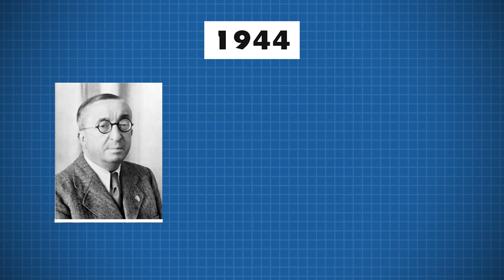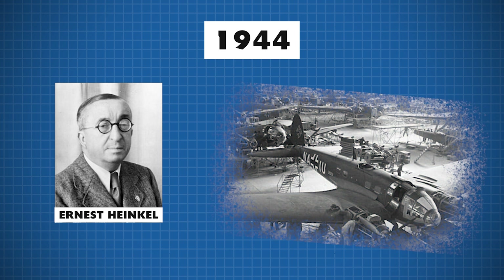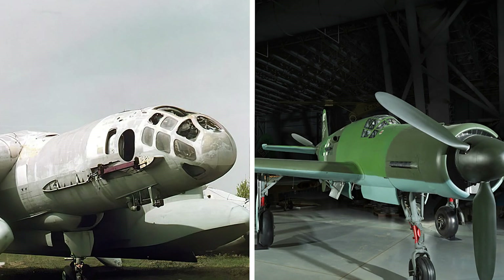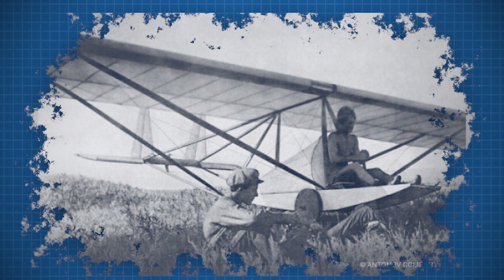Later, in 1944, the German designer Ernst Heinkel began working on an annular wing VTOL multi-role single-seater called the Lurk, but the project was soon abandoned. After the Second World War, interest in ring-wing planes began to grow, and several designs were developed by different aviation companies.